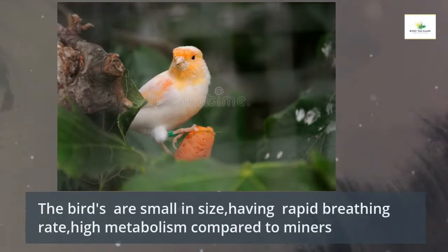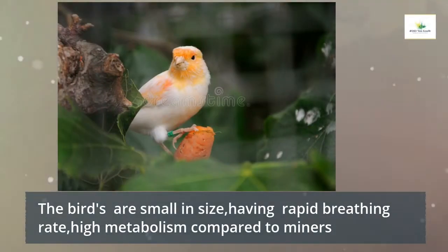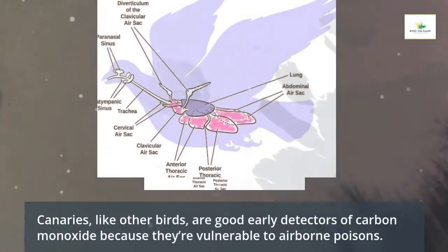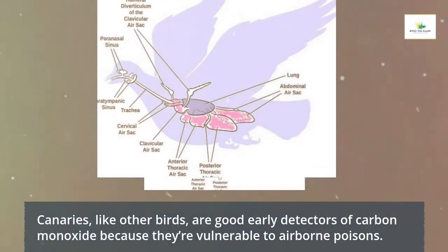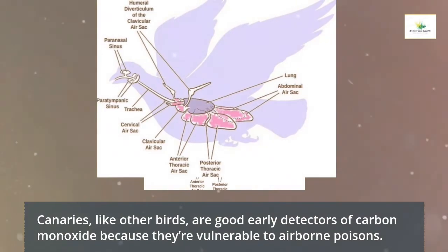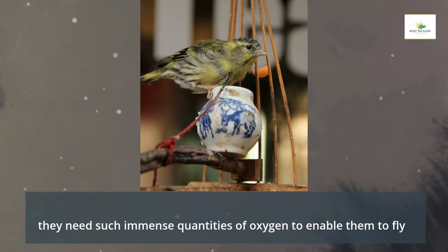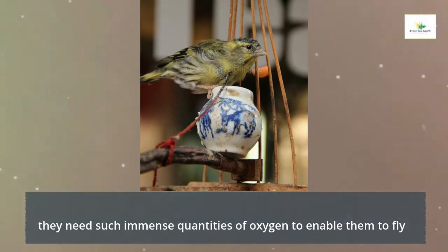The birds are small in size, having a rapid breathing rate and high metabolism compared to miners. Canaries, like other birds, are good early detectors of carbon monoxide because they are vulnerable to airborne poisons — they need immense quantities of oxygen to enable them to fly.